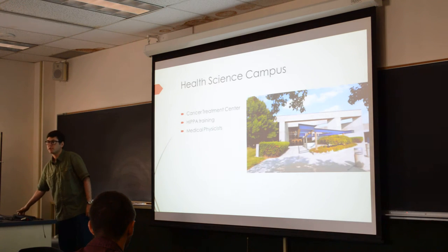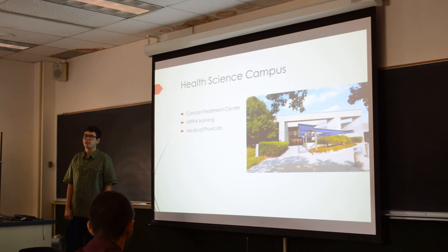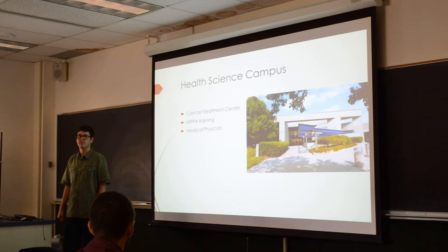Before I begin, I wanted to mention that I'm the Medical Physics REU student, which means I get to go over to the Health Science Campus and work in the Cancer Treatment Center and observe the Medical Physicists. I had to go through HIPAA training, which means I can't talk about patients, and I also had four doctor's appointments over two weeks to make sure I didn't have tuberculosis.